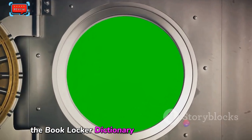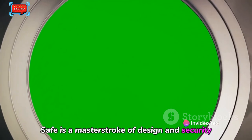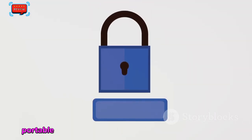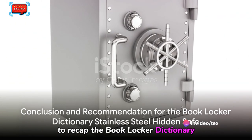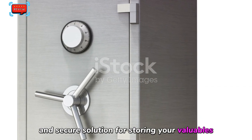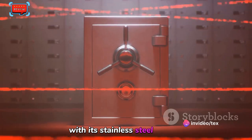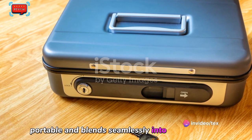In essence, the Book Locker Dictionary Stainless Steel Hidden Safe is a masterstroke of design and security. It's a safe that doesn't look like a safe, providing an extra layer of protection for your valuables. It's robust, portable, and blends seamlessly into your surroundings. To recap, it's a unique and secure solution — a safe that disguises itself as a dictionary, offering robust protection with its stainless steel interior, simple to use, portable, and blends seamlessly into any bookshelf.